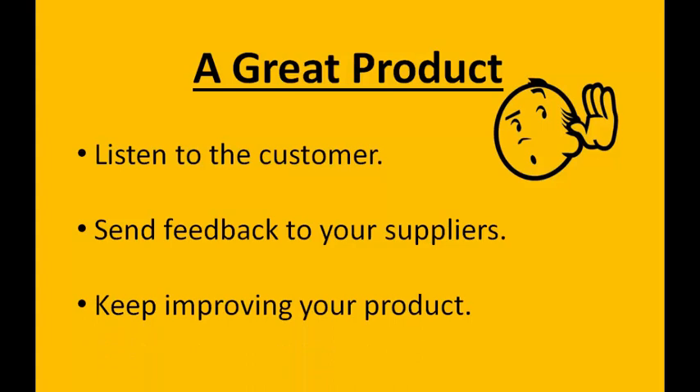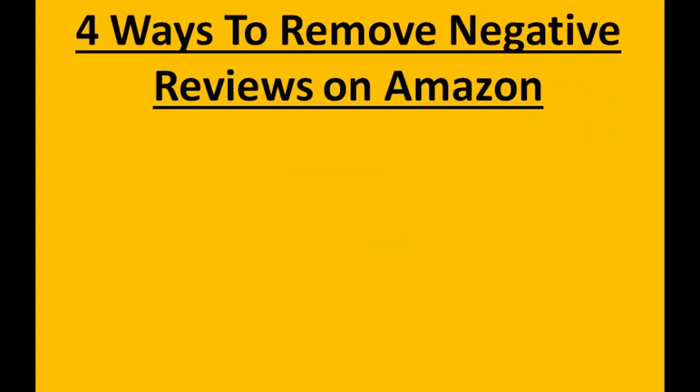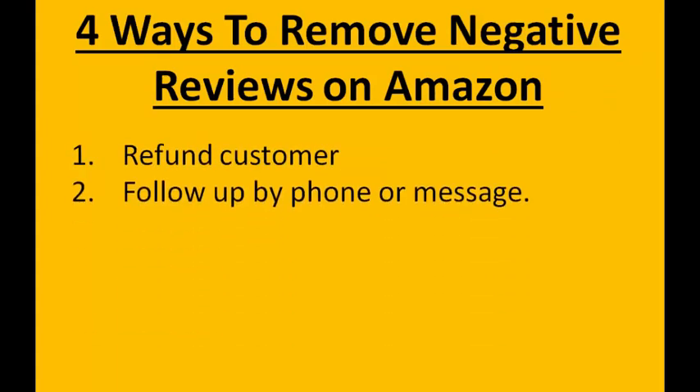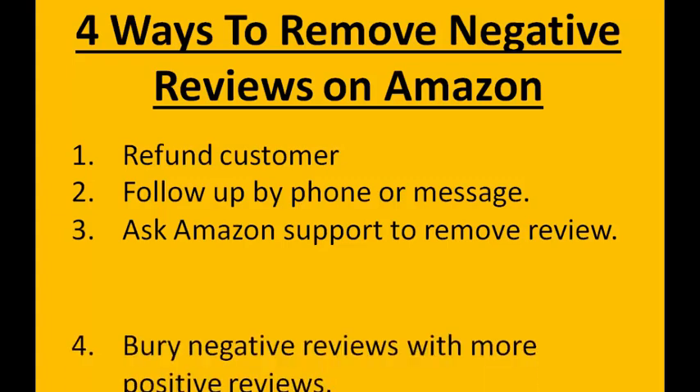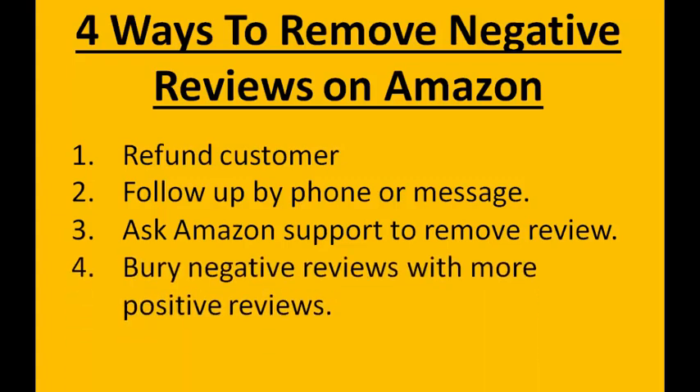So if you already have a negative review on your product listing, here are four ways to try and get them removed. First is refund the customer. Number two is follow up by phone or message. Third, you can ask Amazon support to remove it — seller support can actually remove it for you if the customer maybe got the information wrong on the review. And the last one is you can just bury it with more positive reviews.